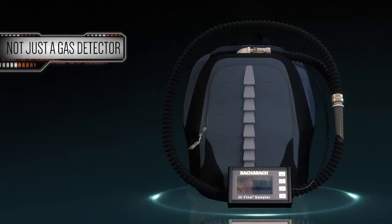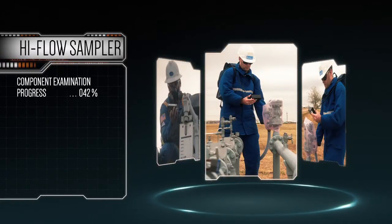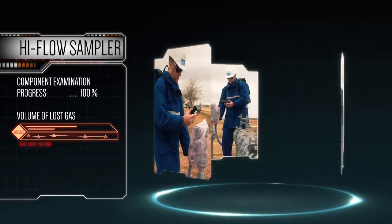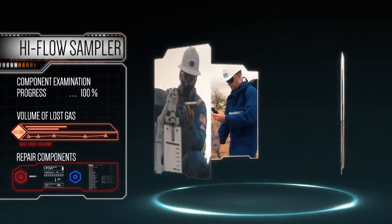It's not just a gas detector. The Hi-Flow Sampler allows operators to examine leaking components and then determine actual volumes of lost gas. This in turn allows you to identify the key leaking components which are most beneficial to repair.